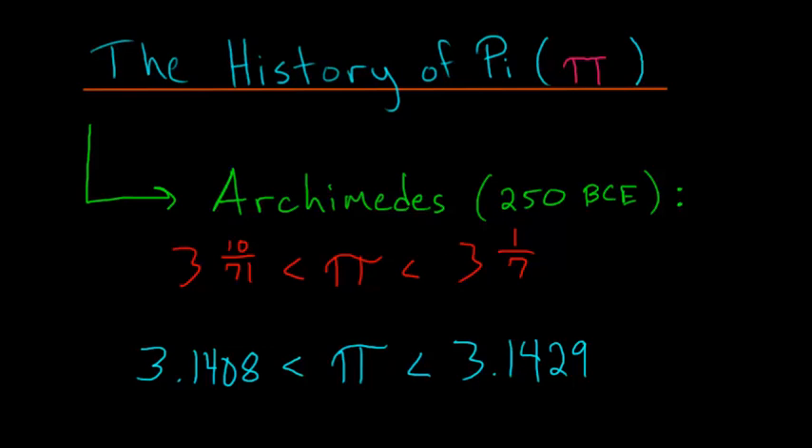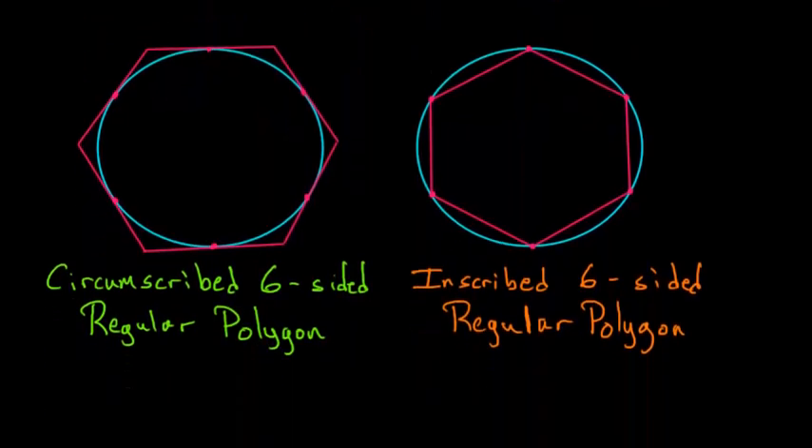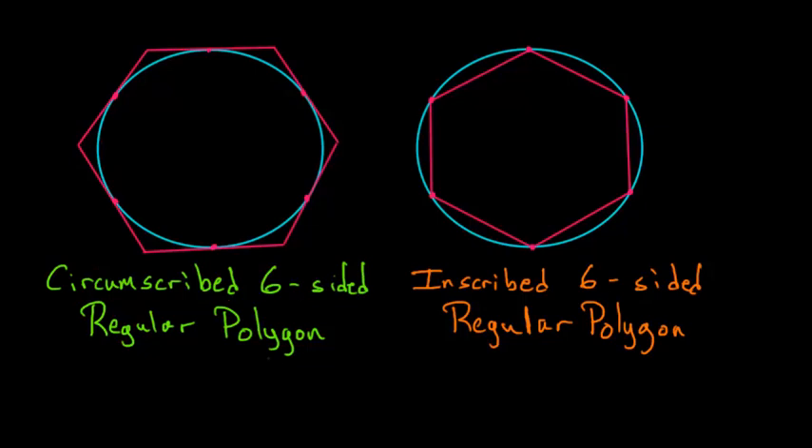He started with a couple of circles. In one of them, he circumscribes a six-sided regular polygon. Circumscribe just means to put the polygon around the circle, and the word regular just means that this polygon has all equal sides — all sides and angles are equal to each other. And in the second circle, he inscribes a six-sided regular polygon.